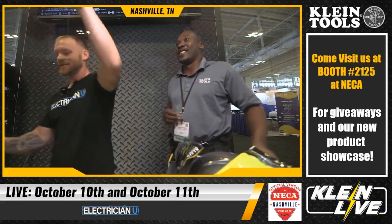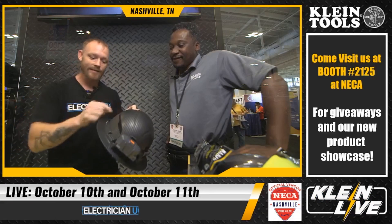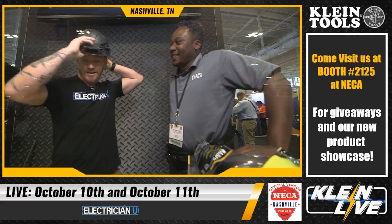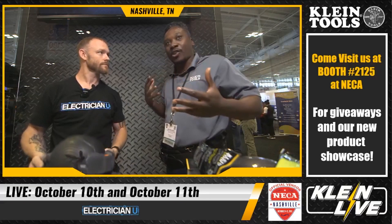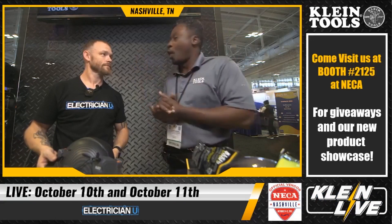One standout product at NECA is Klein's hard hat with a carbon-fiber-look finish. It has snap-on lights for the front — no more bands, screws, or zip ties needed. The fan attachment has little hoses that blow air on the back of your neck, which is a major comfort benefit especially in hot climates like Texas where temperatures hit 105-110°F. The contractor resource program also connects you with a local distributor for specialized pricing, making it easy to buy these as end-of-year holiday gifts for your whole crew.